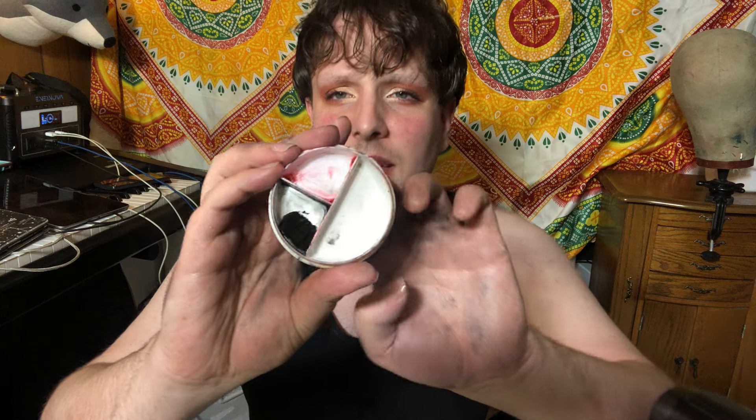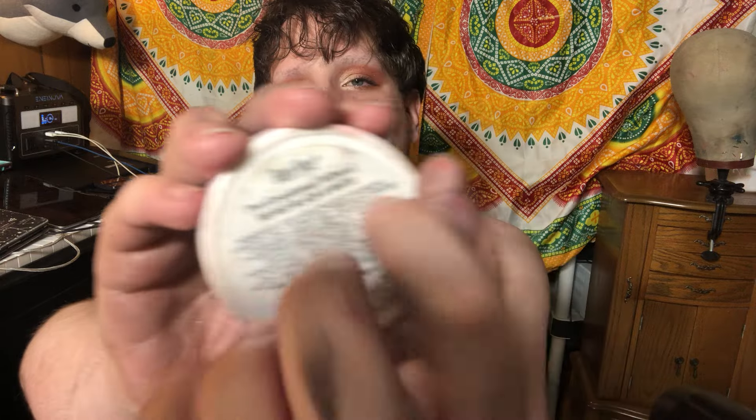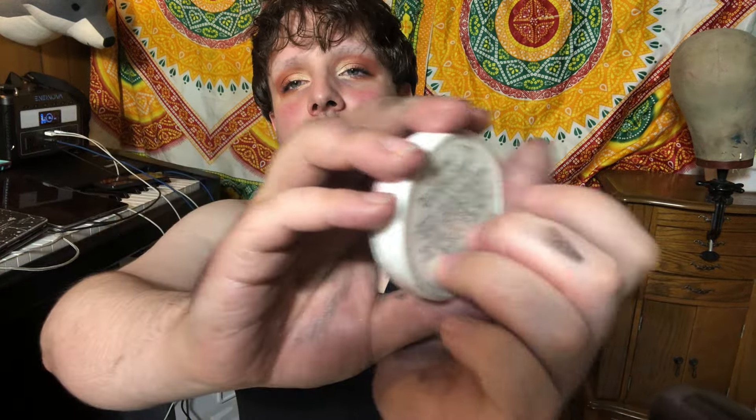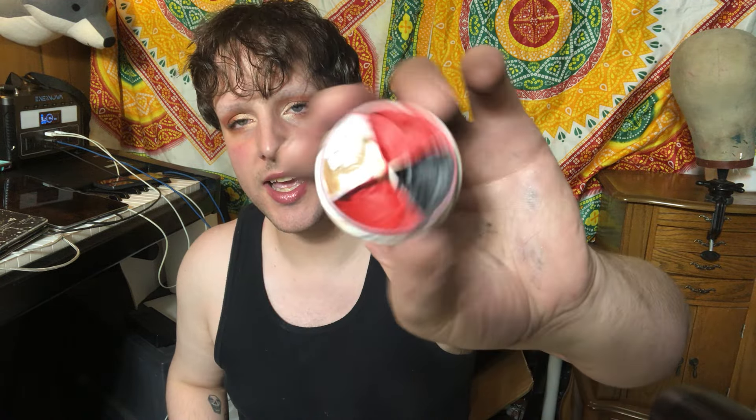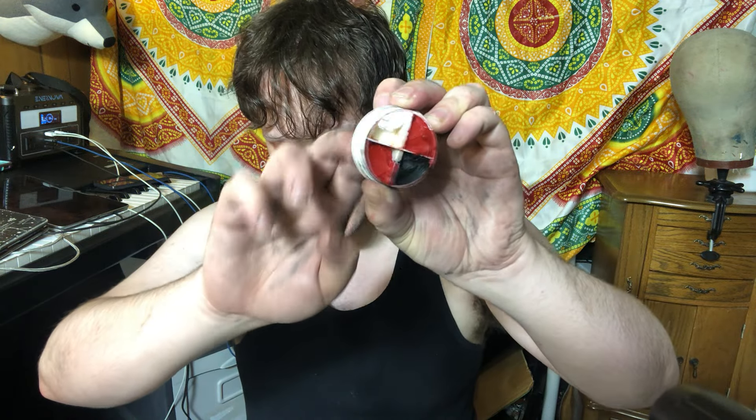So for example, this was a Ben Nye red, black, and white wheel. I took the red, black, and white and put it in this guy. I had a lot of red left over, so I put the red in there. That way I can just use this for little things — a palette I can use for little cream products that I'm just trying to use up.